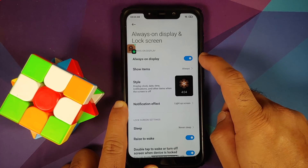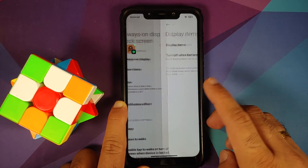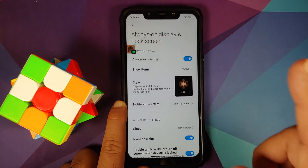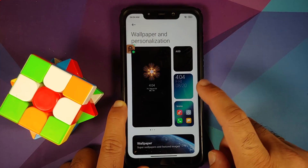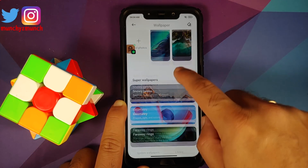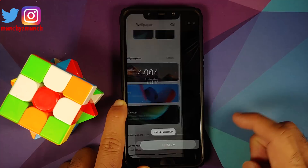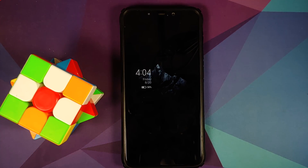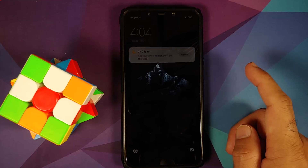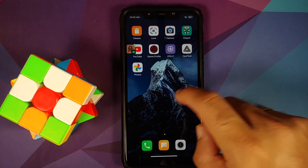Jumping over to Always On Display and Lock Screen — AOD is present and you can customize the items you want to see and change the style. Let's apply the snowy peaks super live wallpaper. With AOD enabled, turn the screen off and AOD is working like a boss. Do expect some excessive battery drain with AOD. Animations are smooth.